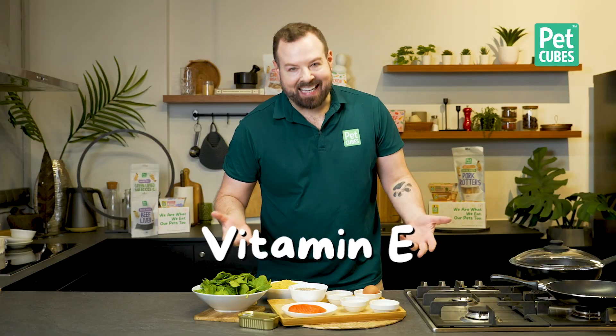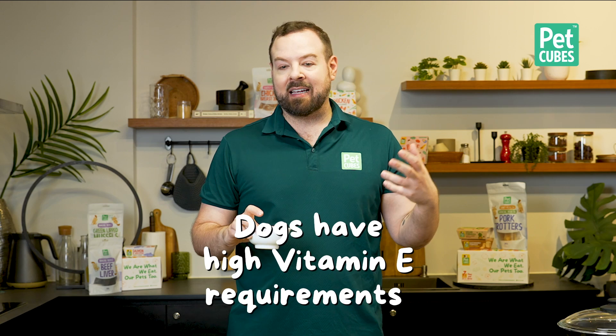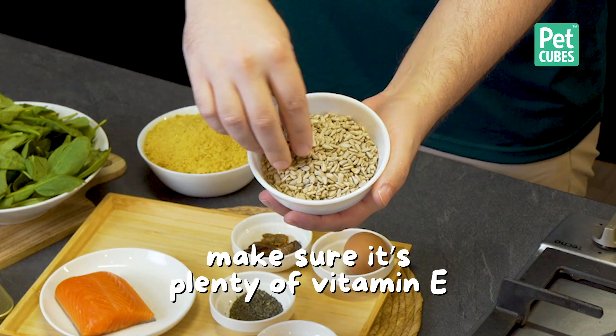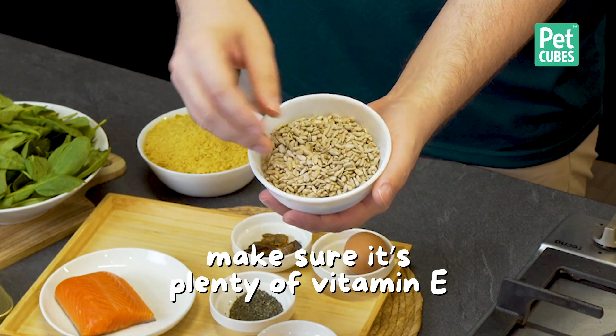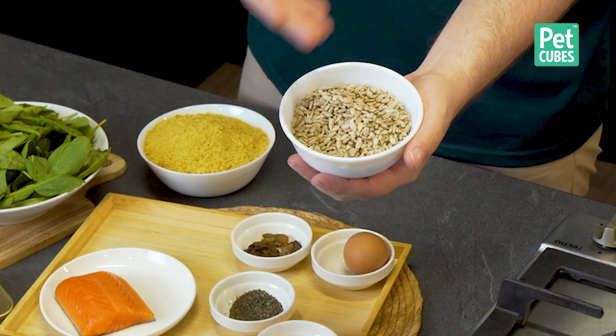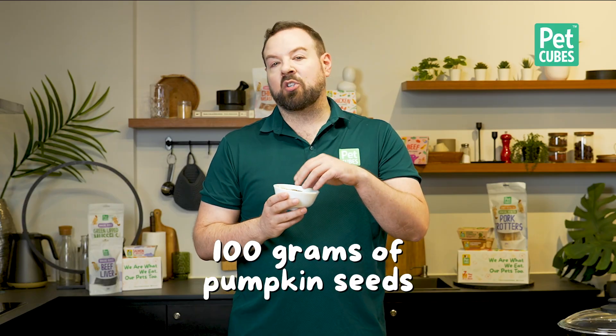Next, we move on to vitamin E. I don't know exactly how many seeds were in there, but it looked like a very small dusting — I think we could use up to 100 grams. Dogs have quite high vitamin E requirements, and especially if we're adding in omega-3 fats, you need to make sure there is plenty of vitamin E. Of course, you do want them to be ground. I'm just showing you what you could add into your blender or mixture. 100 grams of pumpkin seeds — or these are sunflower seeds, which are a little bit higher in vitamin E than pumpkin seeds. This will also help with zinc.